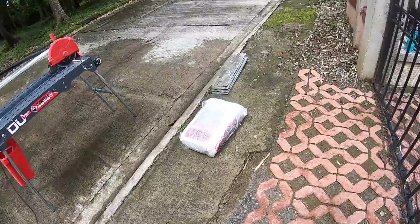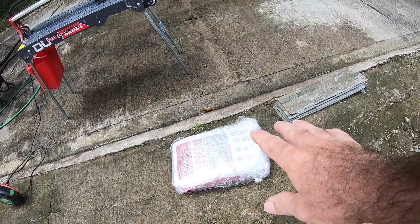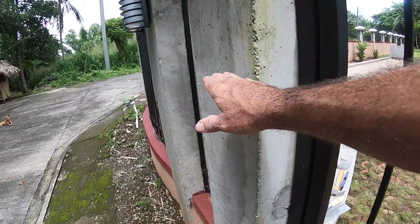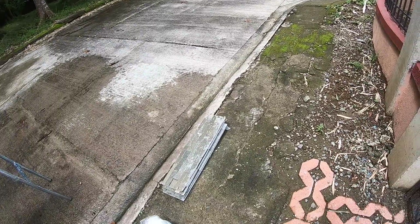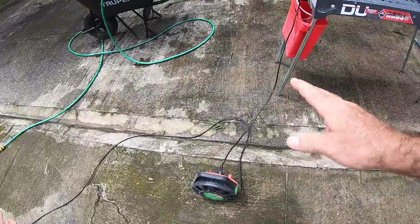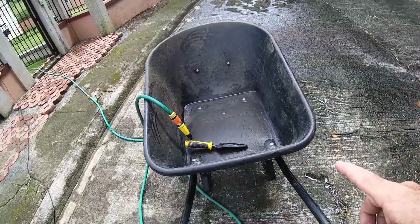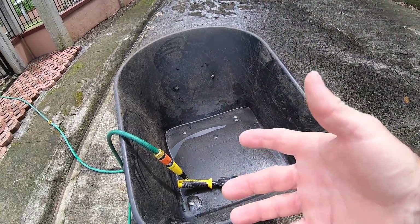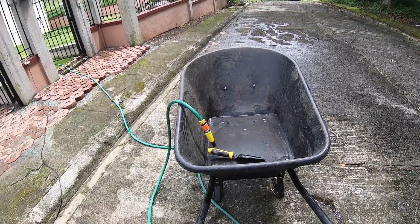I have some heavy-duty tile adhesive — ABC tile adhesive. The reason you want to use heavy-duty is because of the weight of the natural stone, which produces a lot of downward weight from gravity, and you want the best adhesive properties possible. Of course, I have my tile saw. I'm going to mix my tile adhesive inside my wheelbarrow. I really could use one of the mixer attachments that hook up to a drill and a bucket — I saw those yesterday and it slipped my mind. I'll pick that up at a later date.